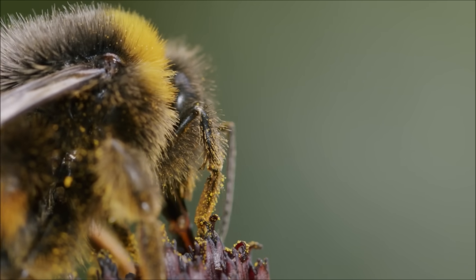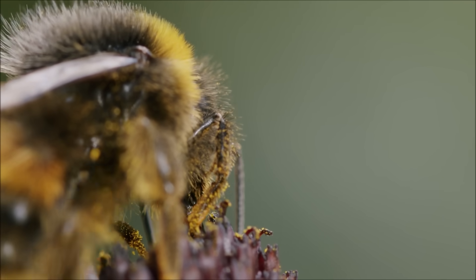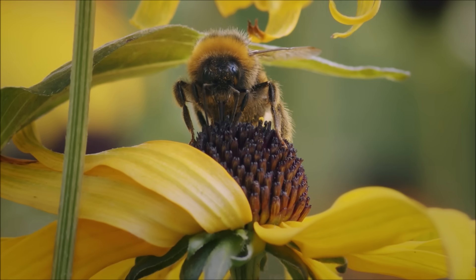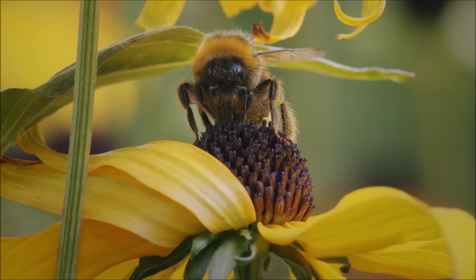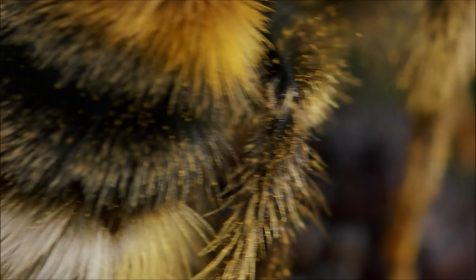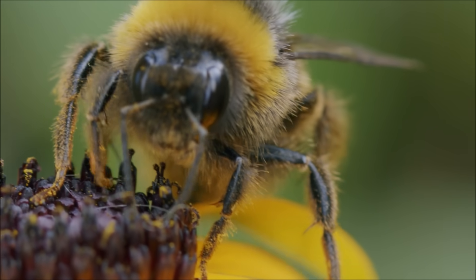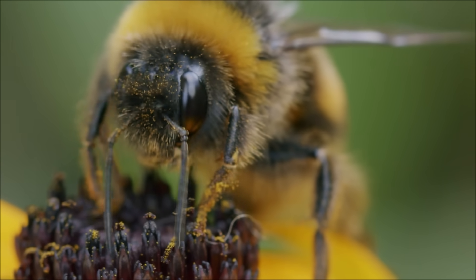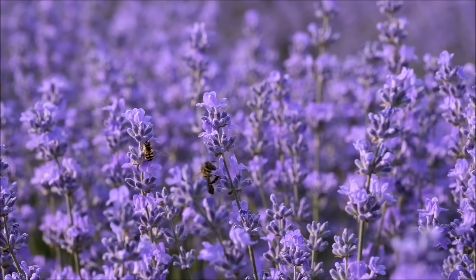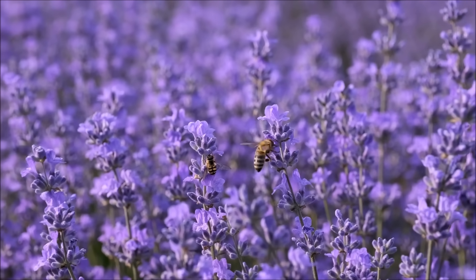The bee can control the flow of nectar by squeezing and releasing its honey stomach, which creates a vacuum that draws the nectar into its mouth. As the bee moves from flower to flower collecting nectar, it also collects pollen on its furry body. This pollen gets transferred to other flowers, which helps the plants reproduce. This process of collecting nectar and pollen is called pollination, and is vital to the survival of many plants and flowers.